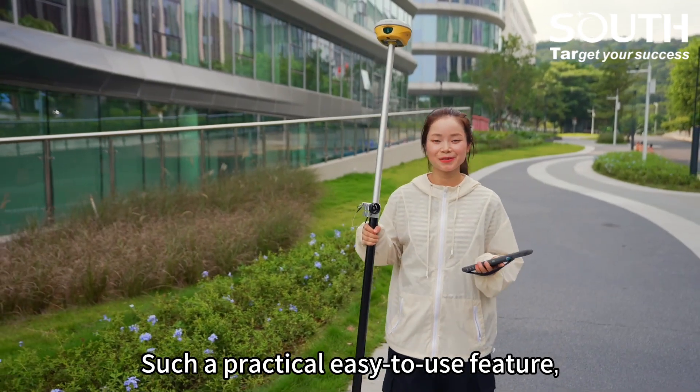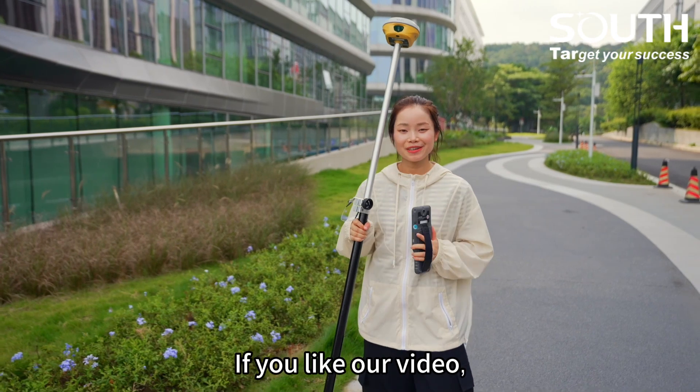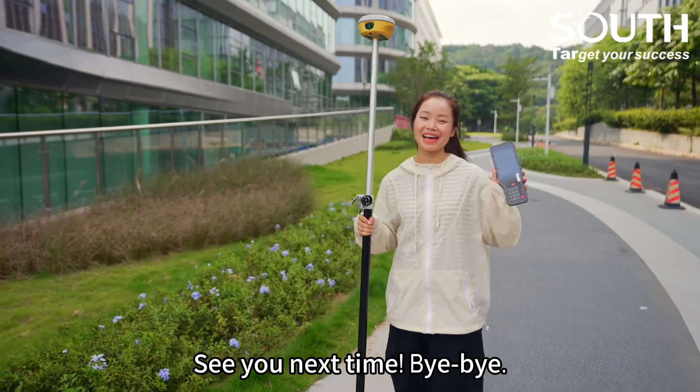Such a practical, easy-to-use feature — come and try it yourself. If you like our video, don't forget to like, subscribe, and leave your comments below. See you next time, bye-bye.